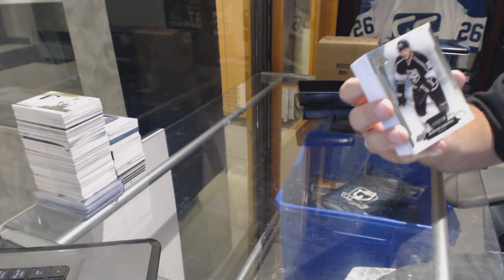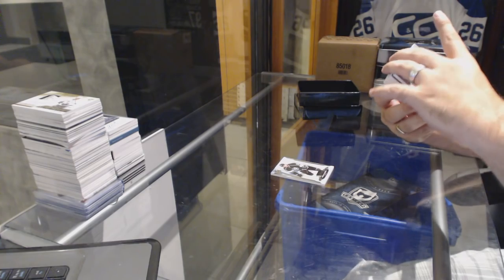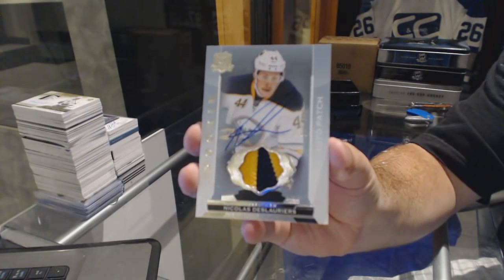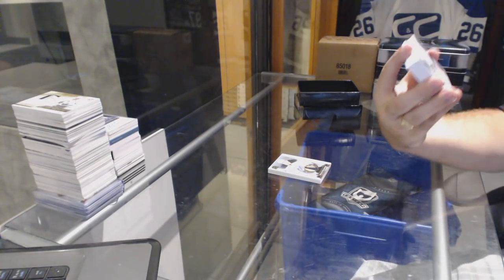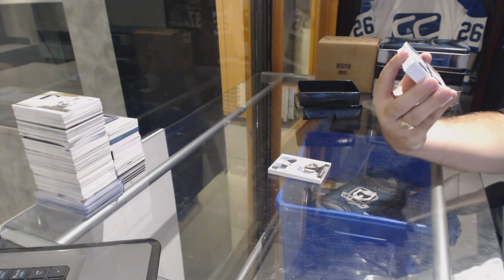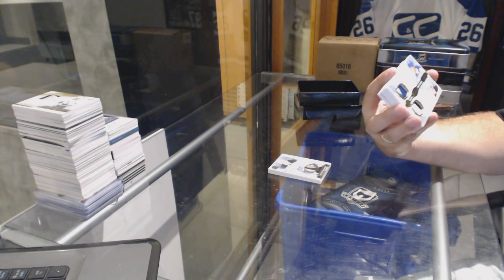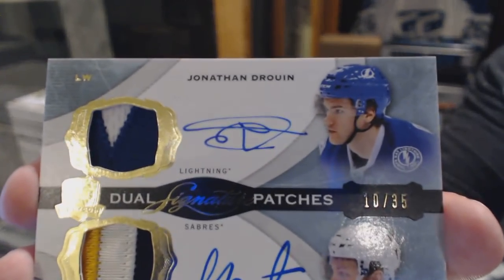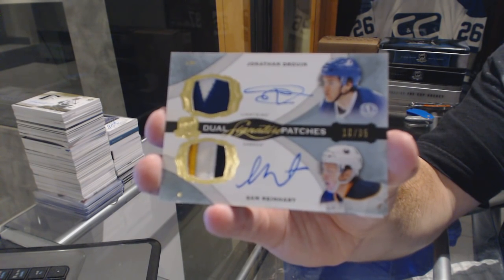We've got number 249, the LA Kings, Marion Gaborik. We've got number 249, Rookie Patch Auto for the Buffalo Sabres, Nicolas Deslauriers. We've got a dual signature patches between Tampa and Buffalo — Jonathan Drouin and Sam Reinhardt. Dual signature patches, Reinhardt and Drouin.